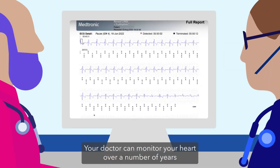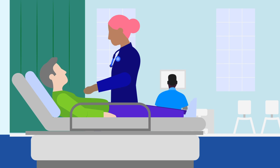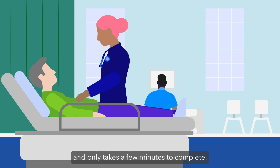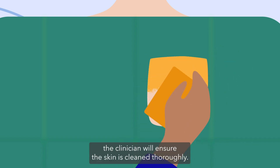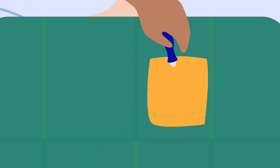Your doctor can monitor your heart over a number of years. The procedure to insert your heart monitor is minimally invasive and only takes a few minutes to complete. It does not require general anesthesia. The clinician will ensure the skin is cleaned thoroughly, and a local anesthetic is applied to the upper left chest area.